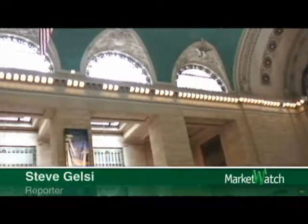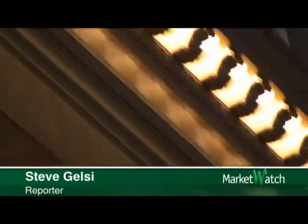How many MTA employees does it take to screw in 60,000 energy-saving light bulbs? That's one of the questions I asked Dan Brucker, Media Relations Officer at Grand Central Terminal in New York City.